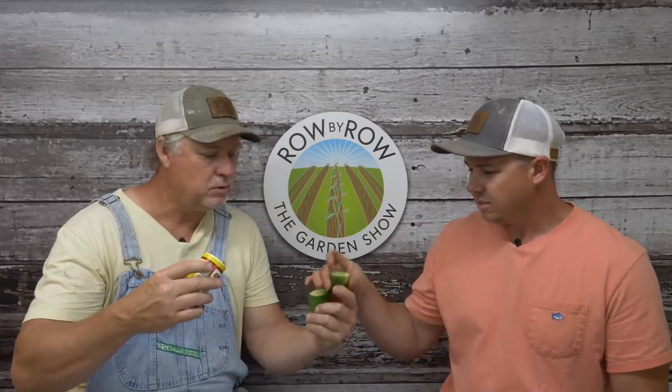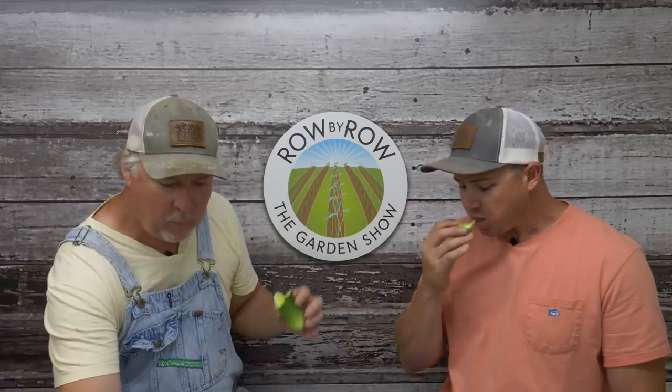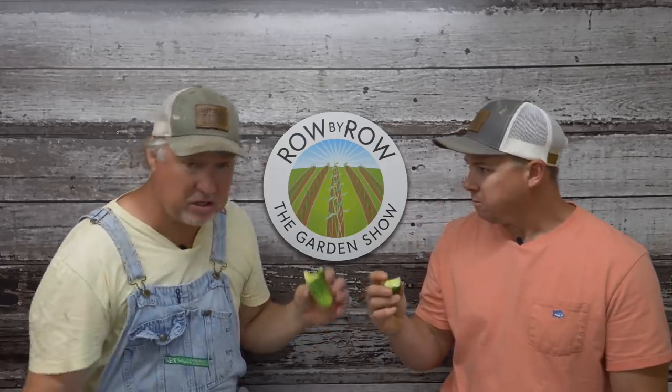Now I don't know about you, but my favorite seasoning on cucumbers is Cavender's. Oh yeah. That's good. That's what I ate for lunch yesterday right there.